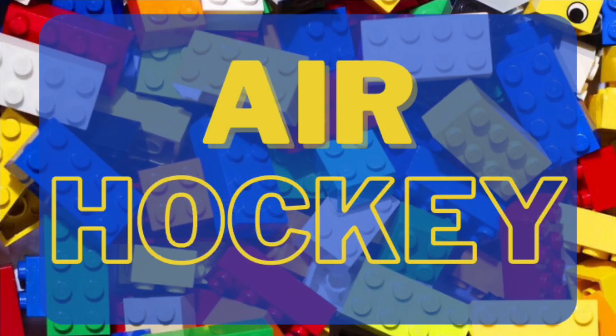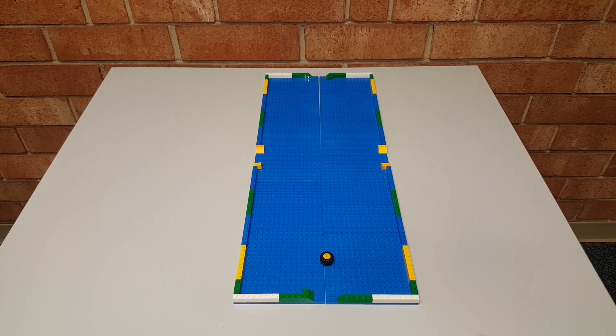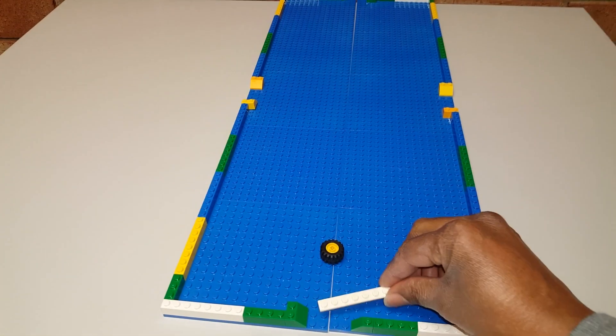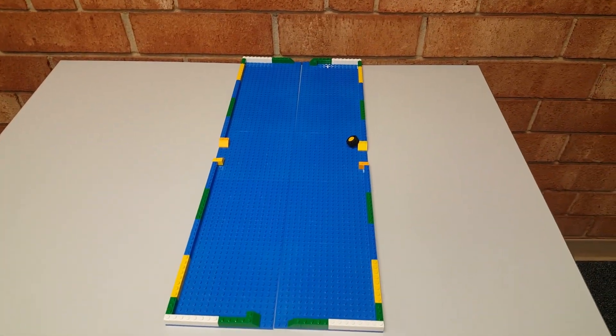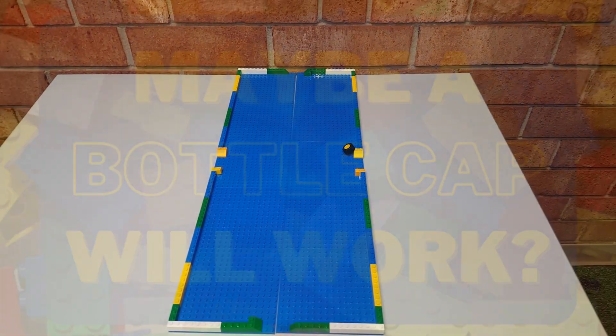I'm trying to see if I can use Legos to create something like air hockey. Let's see how this goes. Some room for improvement. It's fun to just keep trying until you get everything right, or you can create your own rules as you go along.